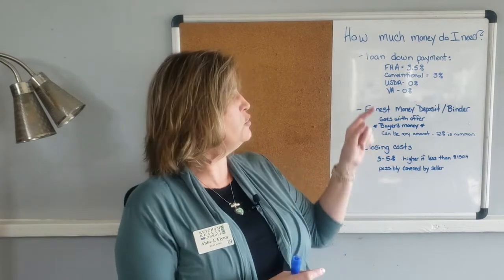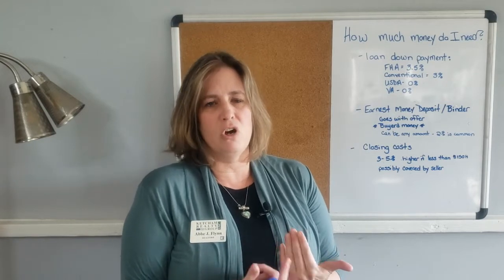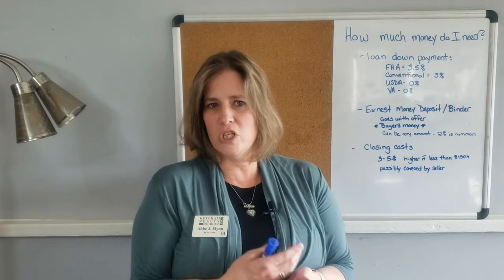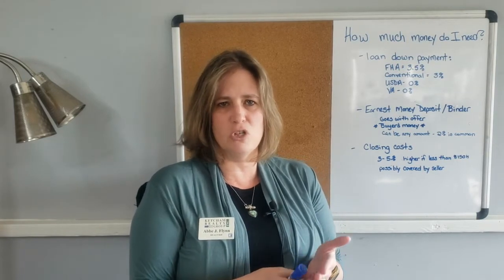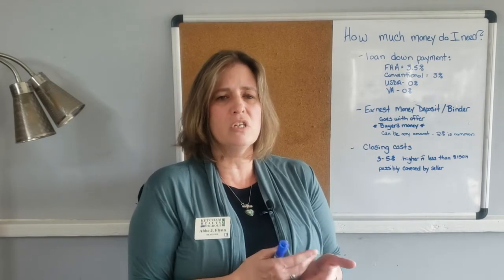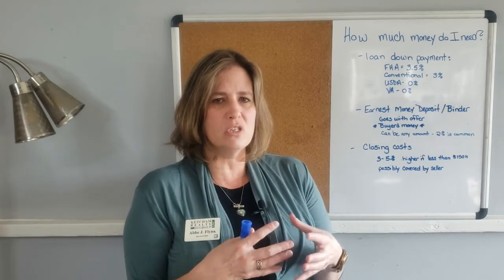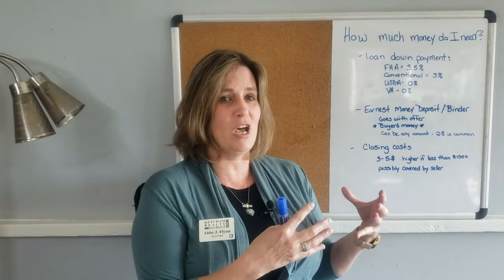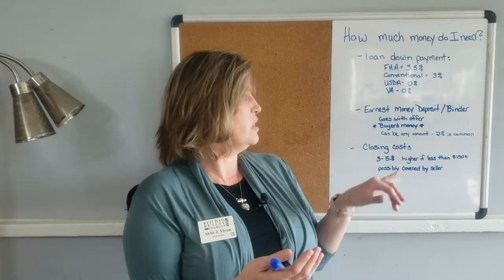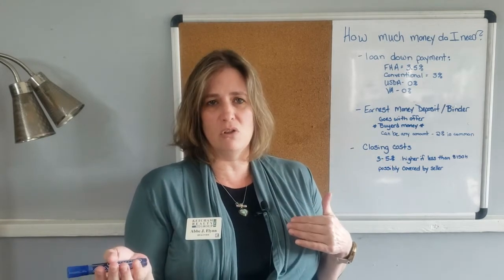The last thing you need to budget for is closing costs. Even if you have one of these zero percent down loans, you are still going to have closing costs. Closing costs are the loan costs — things like origination fees, advance fees for interest rates, and sometimes your homeowners policy. These are all the items it takes to purchase your house and transfer ownership from the seller to you.